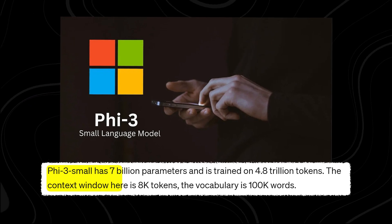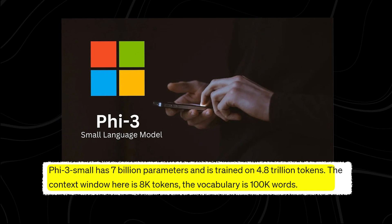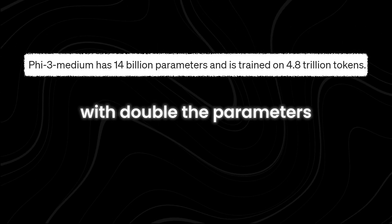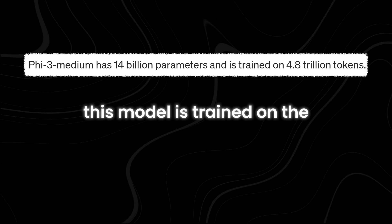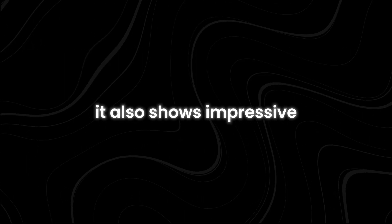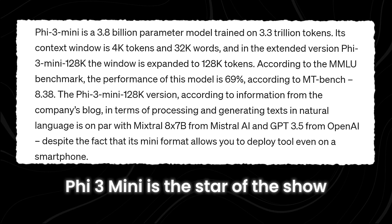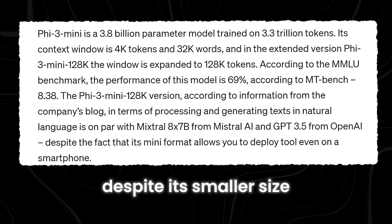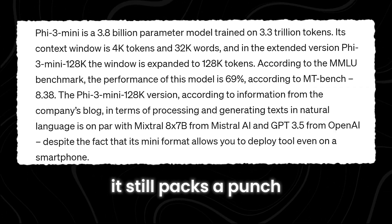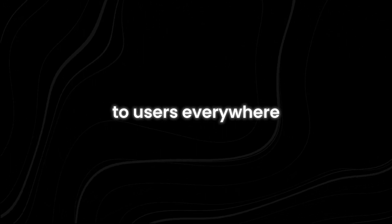In the Phi-3 family of models, the Phi-3 Small has 7 billion parameters and was trained using 4.8 trillion tokens, performing well in tests compared to similar-sized models. Phi-3 Medium clocks in at 14 billion parameters — double those of Phi-3 Small — trained on the same massive dataset and showing impressive benchmark performance. Phi-3 Mini is the star of the show with only 3.8 billion parameters. Despite its smaller size, it still packs a punch and is available on platforms like Azure, Hugging Face, and Ollama, making it accessible to users everywhere.